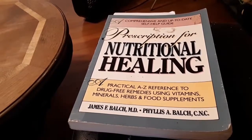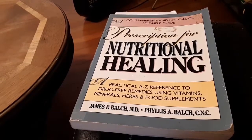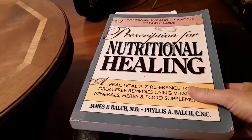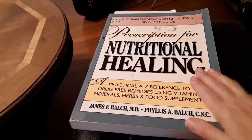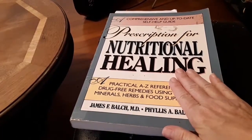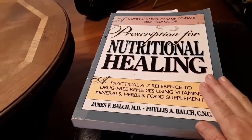I wanted to give you an update on my favorite book. Someone had asked me why I recommend this particular book — and it's not just this edition, there are later editions — but this one had all of my notes in it and all of the things that I've learned. I knew right where to go, what pages, where it was located in the book. I could turn right to it.